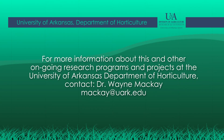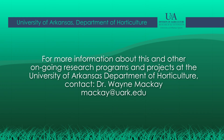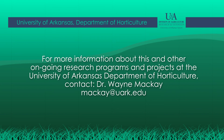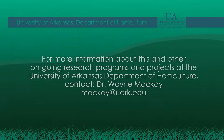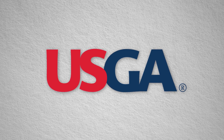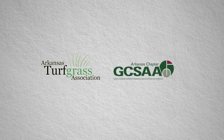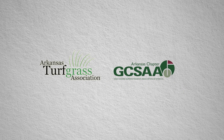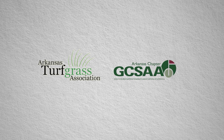For more information about this and other ongoing research programs and projects at the University of Arkansas Department of Horticulture, contact Dr. Wayne McKay. Primary funding for this research was provided by the USGA. Additional funding was provided by a gift from the Arkansas Turfgrass Association and from the Arkansas Golf Course Superintendents Association.